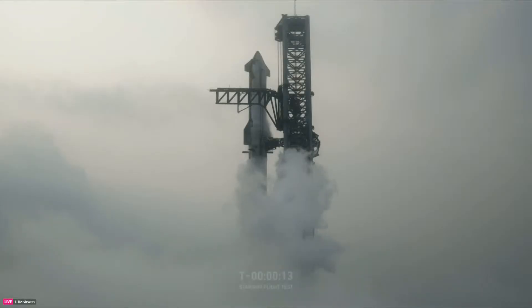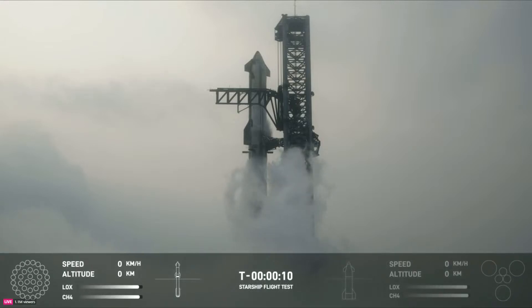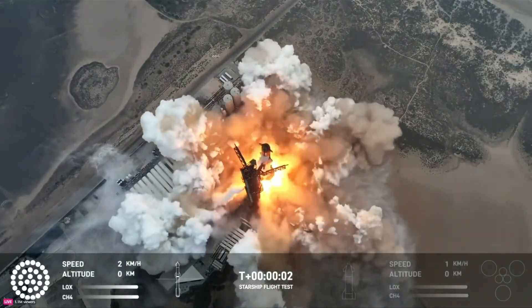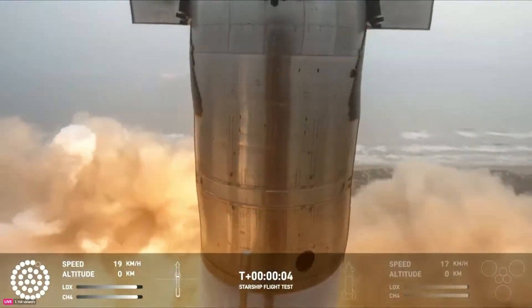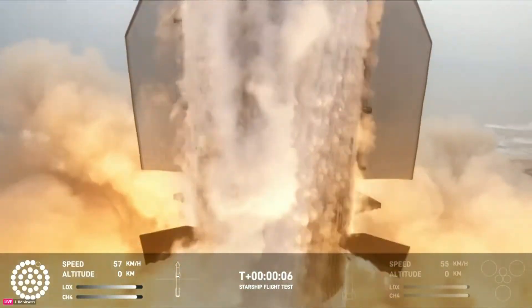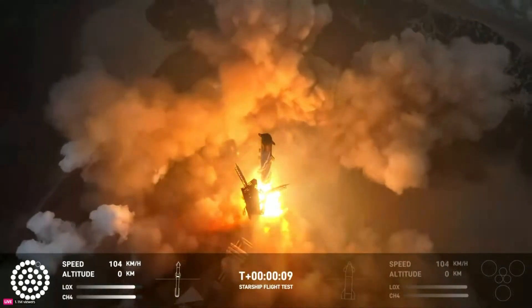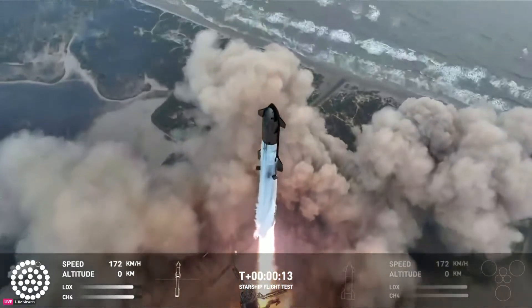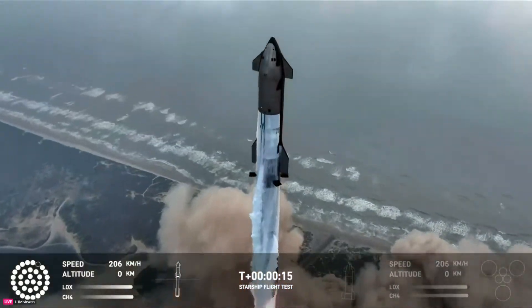T-minus 15. 10, 9, 8, 7, 6, 5, 4, 3, 2, 1. We have liftoff. Vehicle is pitching downrange.